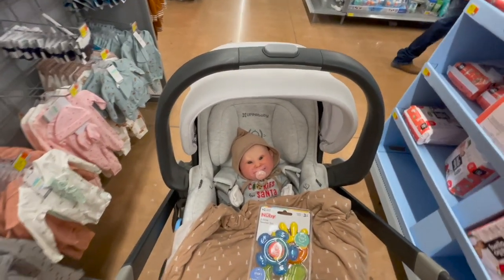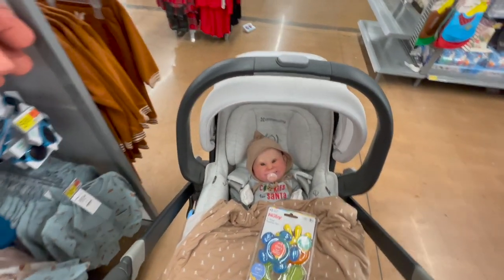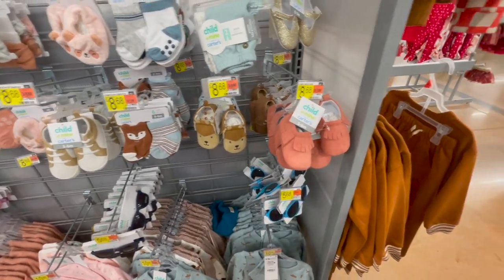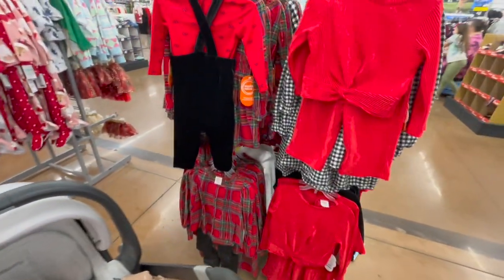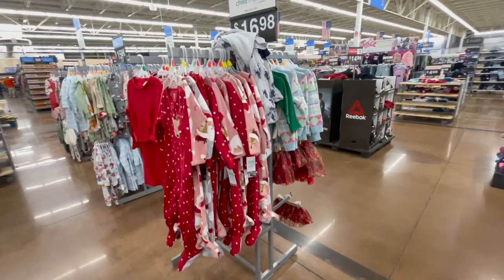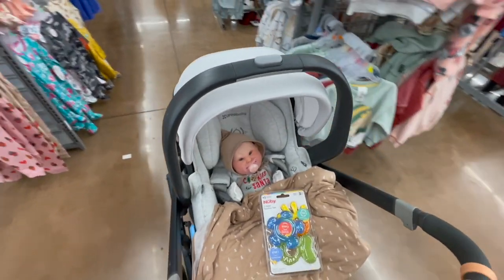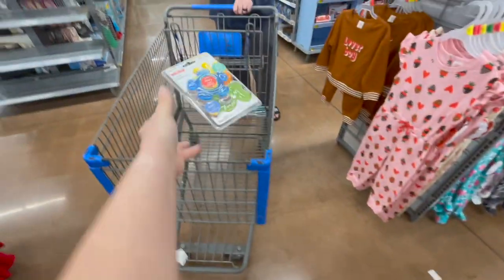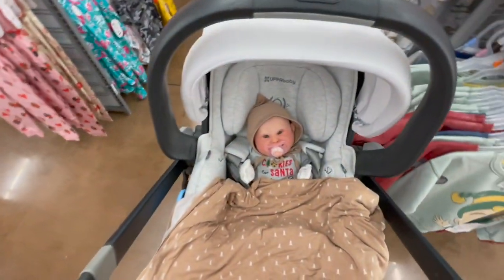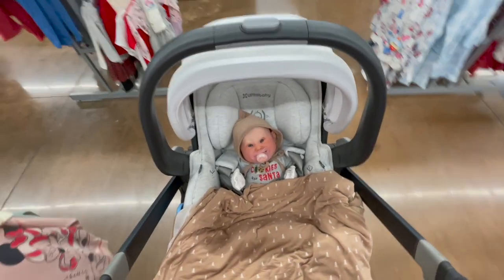My husband is distracted — well, he's looking at his phone. Their Christmas stuff has pretty much been gone through. I think all the small sizes are gone. We'll put these in the cart and go this way.